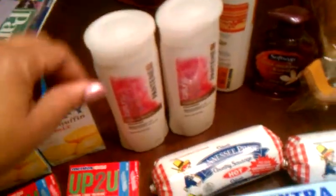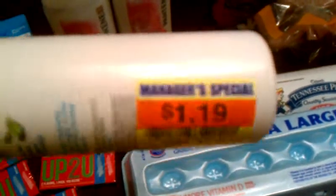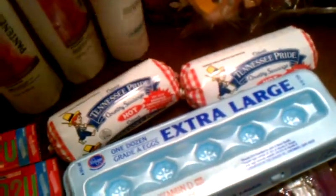Got two of them for 38 cents. And then this thing here had a dollar coupon and it was on clearance for a dollar nineteen, so hair conditioner for 19 cents. You can't beat that.